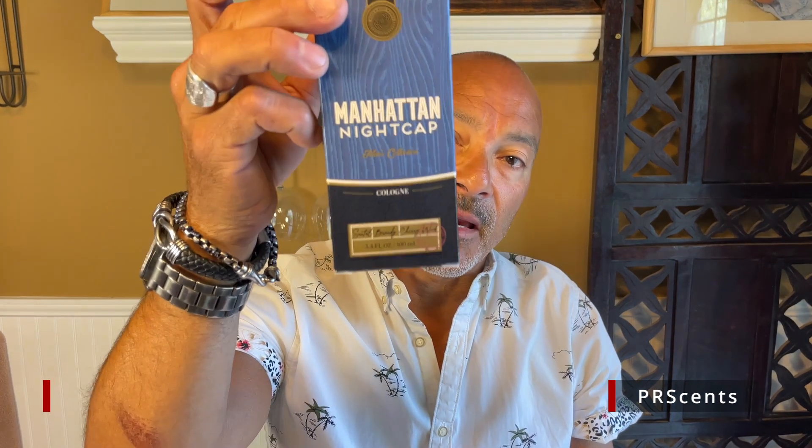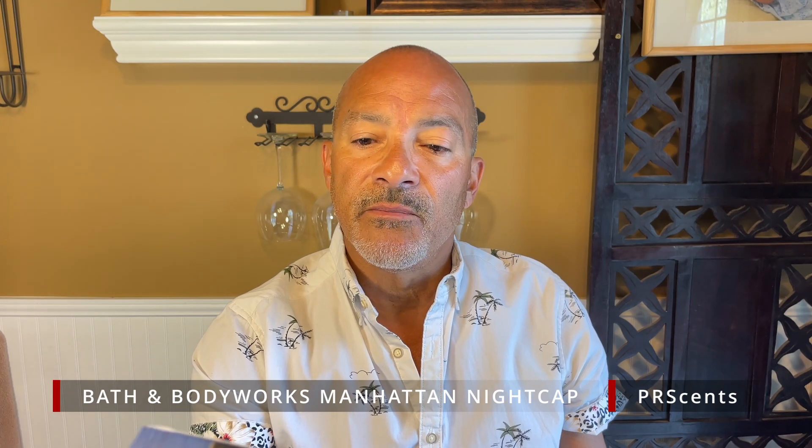I didn't see that actual fragrance there — there was the shampoo, the soap, all of that — but the actual fragrance I didn't see it there, though I'm sure I just missed it. But this one is called Manhattan Nightcap. Let me tell you what it has, because they don't give you a lot of notes. It has black Santal, sweet brandy, and cherry wood.